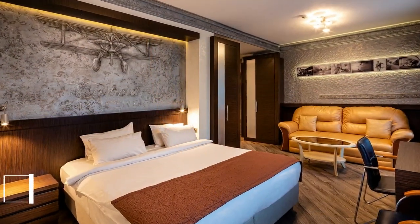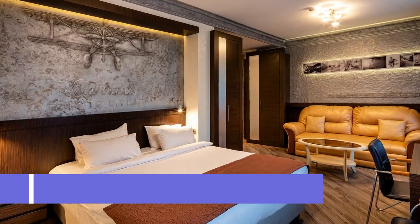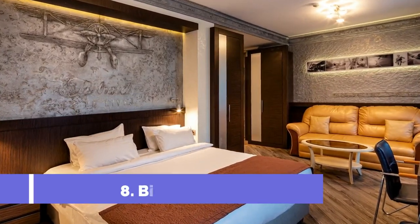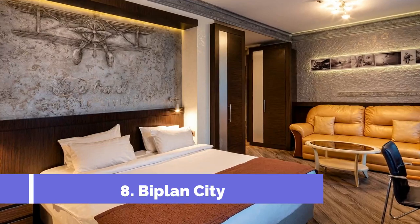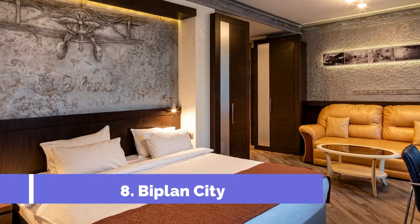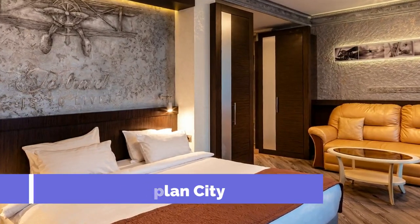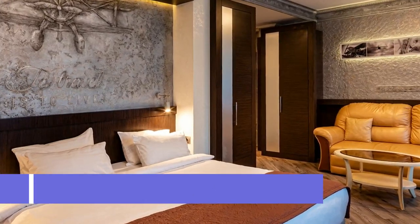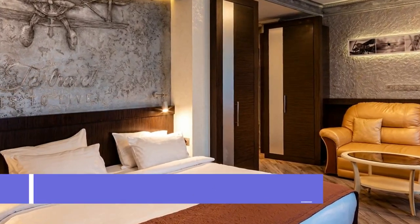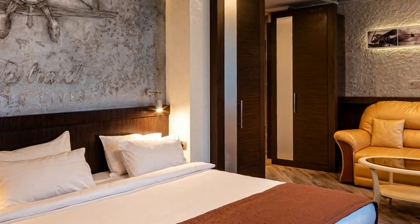Number 8: Biplan City. Featuring free Wi-Fi, Biplan City offers accommodation in the center of Daugavpils, 400 meters from Daugavpils Ice Arena. There is a park in front of the property. Each room is air-conditioned and features a flat-screen TV. Some units have a seating area where you can relax. The private bathrooms include free toiletries and a hairdryer.